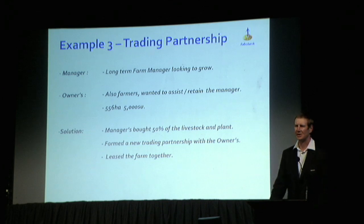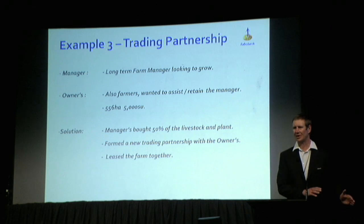The third example is a trading partnership. A long-term manager had been on a property for many years, doing a good job, but was starting to get itchy feet and really looking for somewhere to go. On the other side, the farm owners — farmers in their own right elsewhere — loved having this manager around. They just knew that while he was there, the place was being looked after. They didn't have to worry about it and were really keen to retain him.